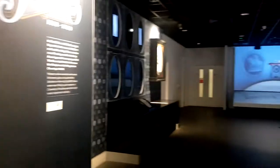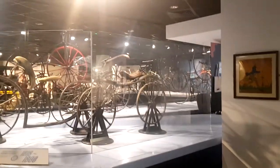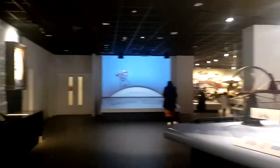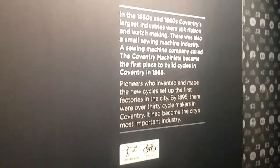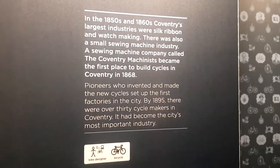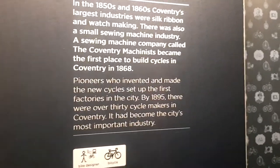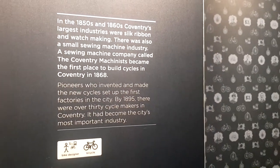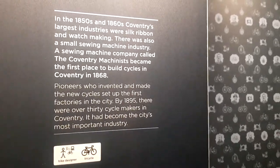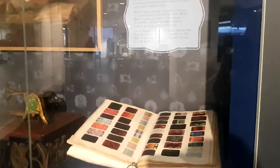We're coming into the museum proper now. We're starting right at the beginning with bicycles — although actually, before bicycles, the sewing machine. What have sewing machines got to do with transport? Well, a lot of the industry in Coventry used to be silk and watchmaking, and it was one of the sewing machine companies, the Coventry Machinists, who were the first to build bikes in Coventry. Transferable skills and all that.